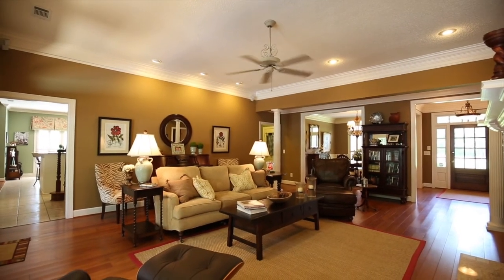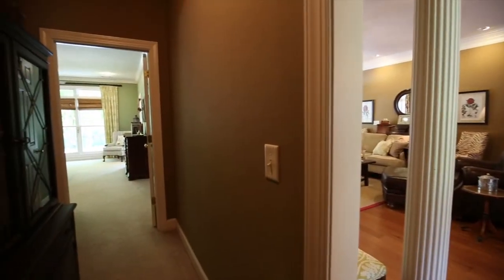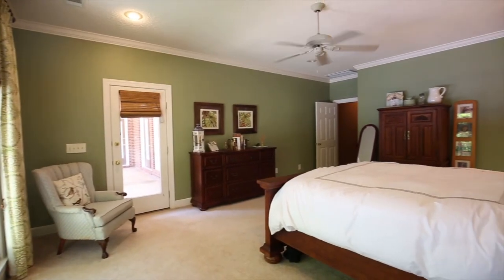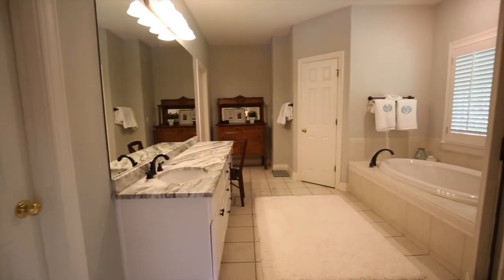There are a total of four bedrooms and three and a half baths. The main floor includes the great room, a formal dining area, a bonus room, the master suite, and the heart of this home which is the huge kitchen and keeping room.